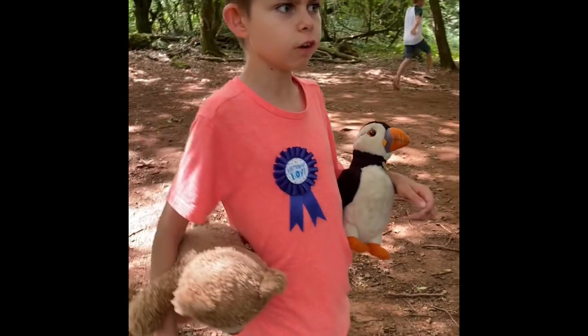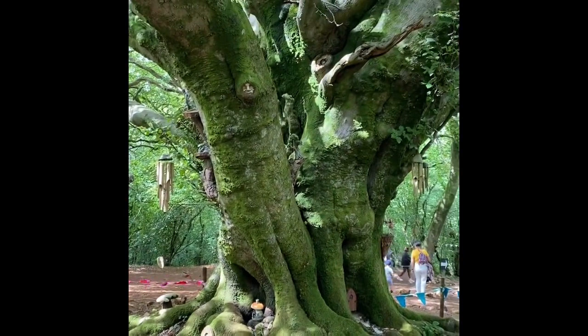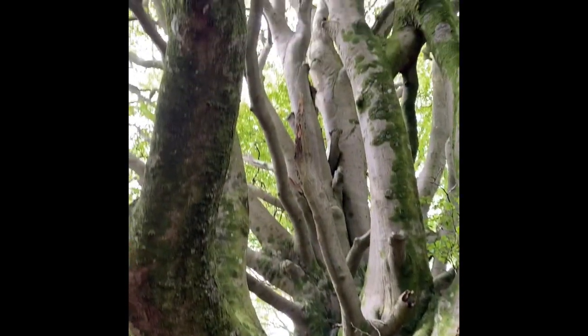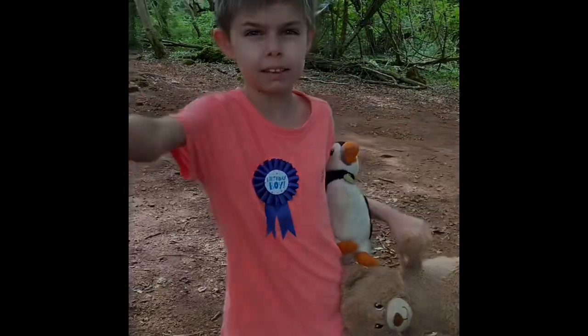We're at the very top of the fairy forest. Look at this tree — it's got fairy doors and mushrooms, and this tree is really really tall. It's so big and cool.